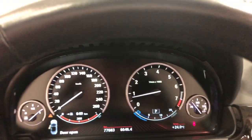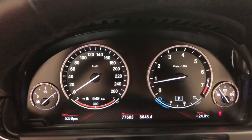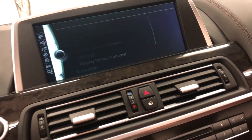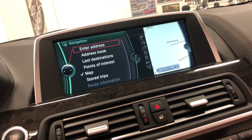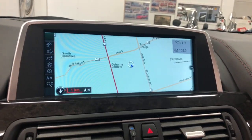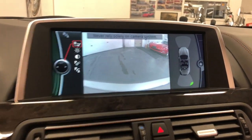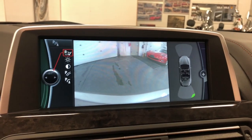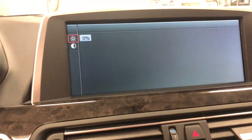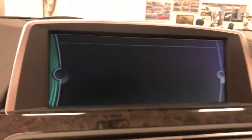It's fully serviced, ready to go, running fabulous — 77,683 kilometers on it. No lights on, everything working awesome. Of course you've got full navigation — let me just push nav and enter map, go to map, and there you have the full navigation. You also have a backup camera and parking sensors for backing up, with the side cameras showing either side of the front of the car for curb view.